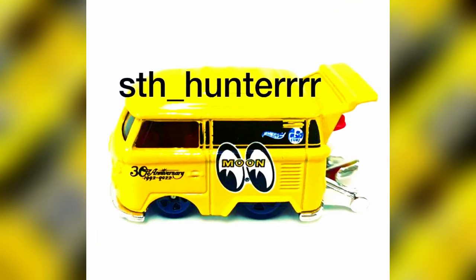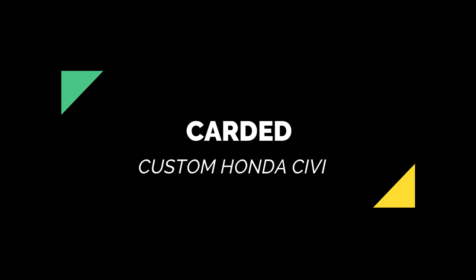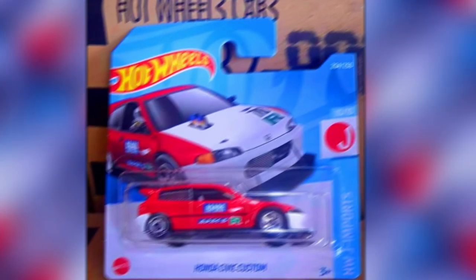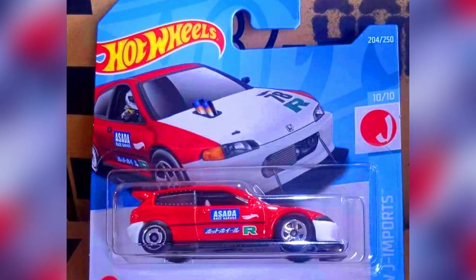Next is a 2023 Hot Wheels mainline Volkswagen Moon Ice Cool Kombi, which may also be a special Malaysian employee car. Also featured is a clean, clear, and carded picture of a custom Honda Civic, this time in red.